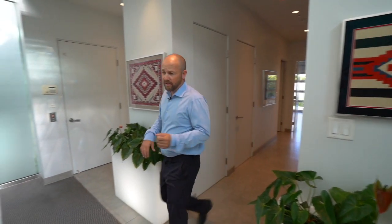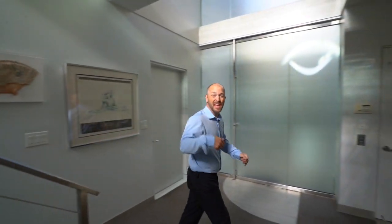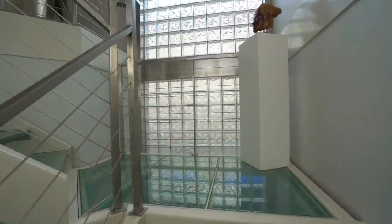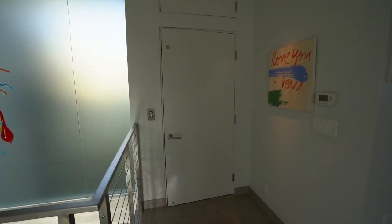So as we make our way upstairs — I told you this house has it all — I'm going to use the elevator. Man, how cool is that? It has its own elevator.